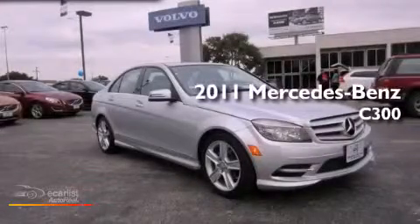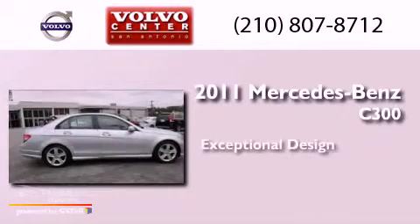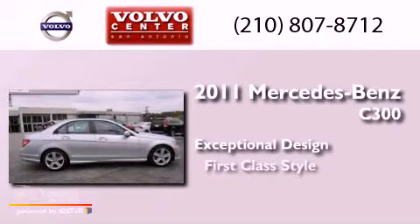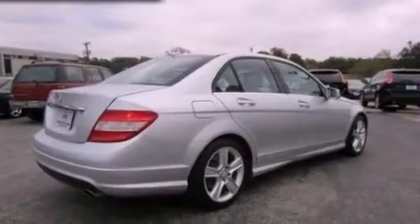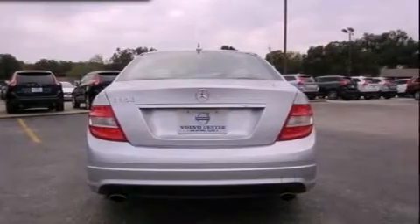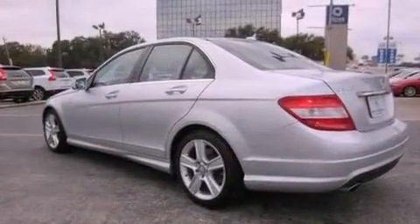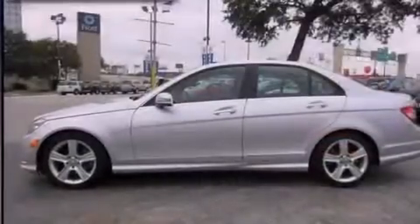This is a 2011 Mercedes-Benz C300. Features include a sunroof, a front and rear multi-link suspension, a low tire pressure indicator, an engine immobilizer theft deterrent system, fog lamps, and tinted glass.